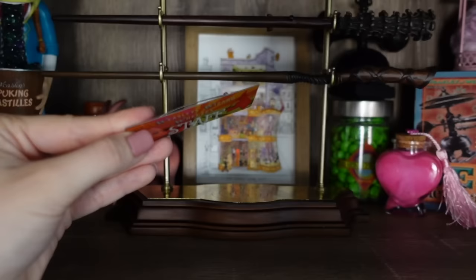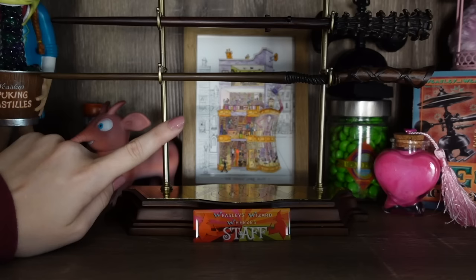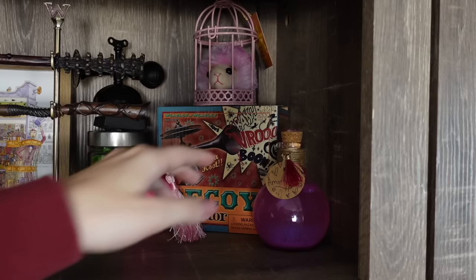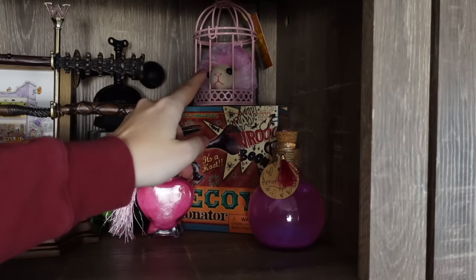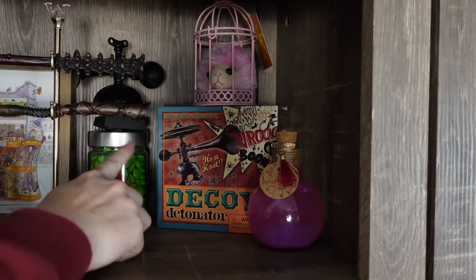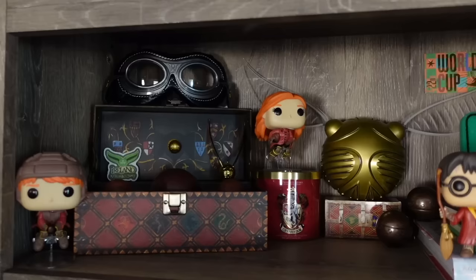In front of the wand stand, I have a staff pin from LitJoy Crate — you can actually wear it but I think it looks cute in front of the stand. Just behind the wand stand is an illustration of the Weasley shop from Etsy. In this corner we have some items you can buy at the Weasley shop: love potions — one I DIY'd and one a candle version from LitJoy Crate with a little tassel on top. I also have a pygmy puff inside a cage from LitJoy Crate, the decoy detonator box, and the actual decoy detonator on top of my you-know-poo candy. That's everything on the Weasley shelf — it's one of my favorites.